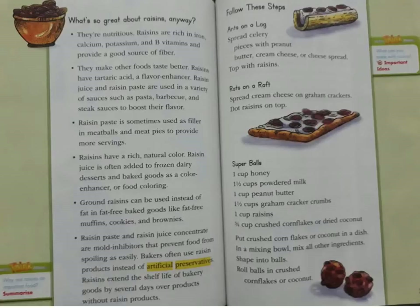Follow these steps. Ants on a log: spread celery pieces with peanut butter, cream cheese, or cheese spread, then top with raisins. Rats on a raft: spread cream cheese on graham crackers and dot raisins on top.